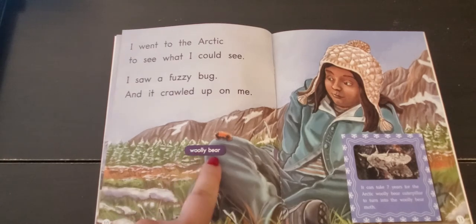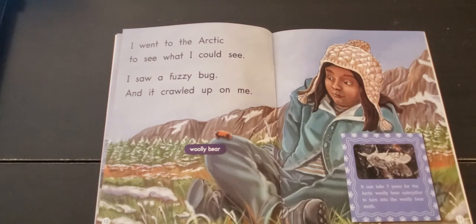This is called a wooly bear. It can take up to seven years for the Arctic wooly bear caterpillar to turn into the wooly bear moth. Does the wooly bear caterpillar turn into a butterfly, or does it turn into a moth?